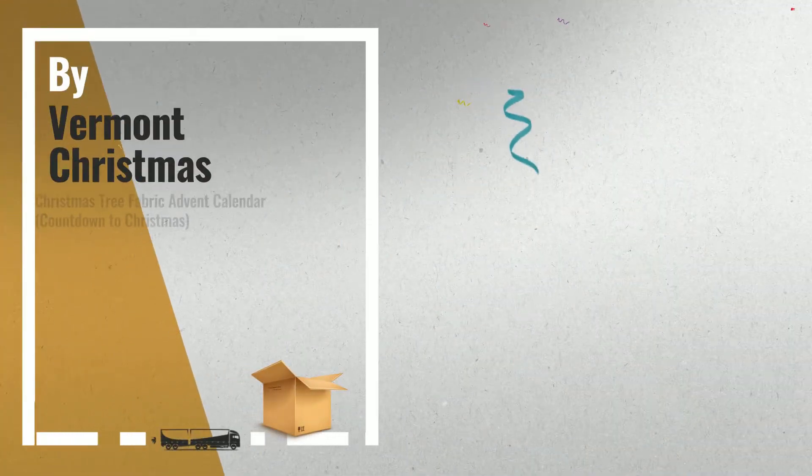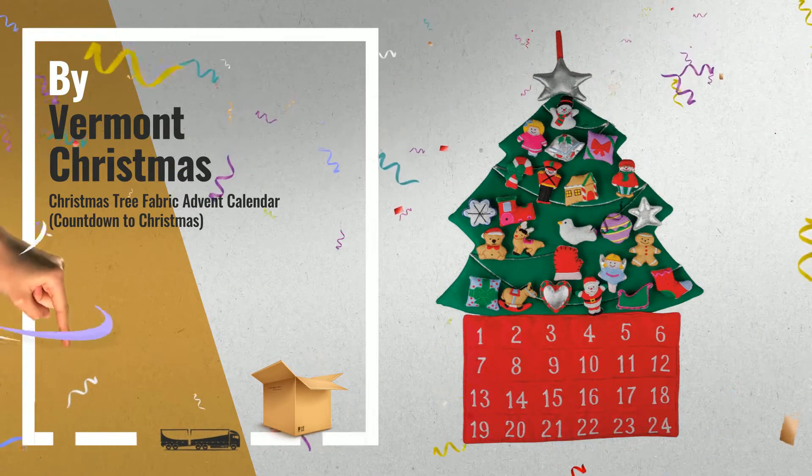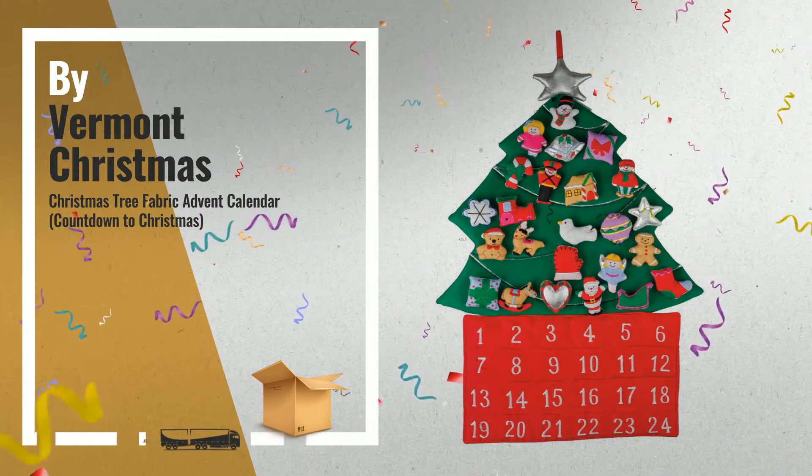Number 3, by Vermont Christmas Company. Get your favorite Advent Calendar now — just click this link below for more.